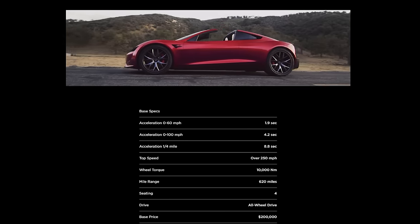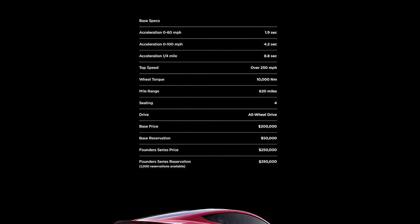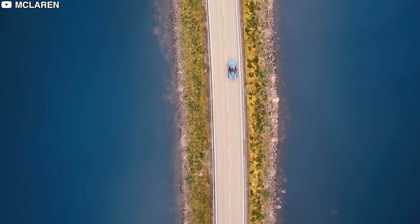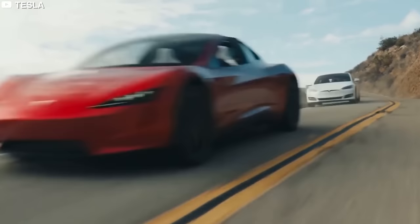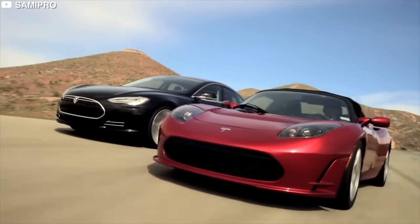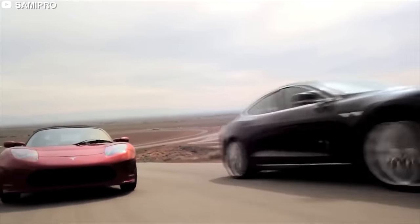According to Tesla's official website, the new Roadster will be able to do 0-60 in 1.9 seconds. For reference, the gasoline-powered McLaren 750S does the same 0-60 in 2.9 seconds — a full second slower than the Roadster. The Roadster will have a top speed of 250 miles per hour and a range of 620 miles on a single charge. These specifications elevate it beyond a regular sports car into the league of supercars.